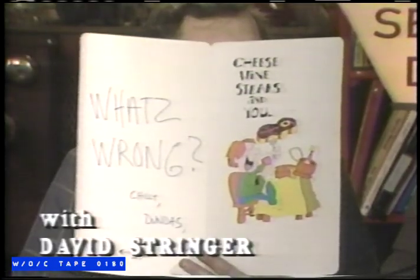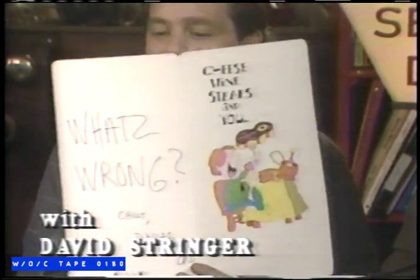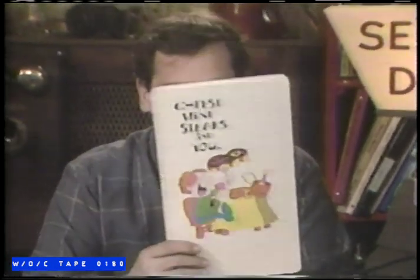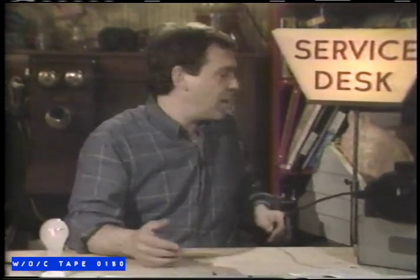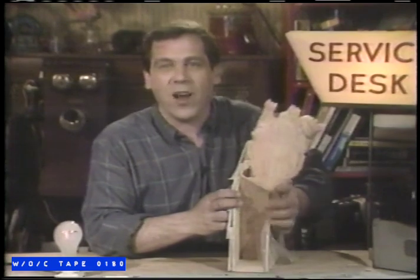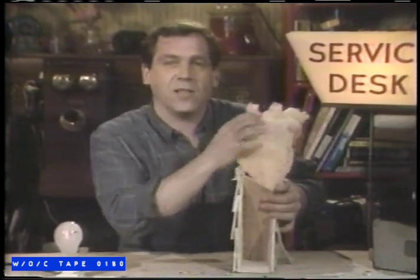A viewer writes: last fall I got a bunch of fiberglass insulation and stuffed it in all of the crevices in my basement. It had no effect. What's wrong? — Chili, Dundas, Ontario. Well Chili, stuffing fiberglass insulation in the cracks had an effect, it's just not the one you had in mind. The cold air that's sneaking into your basement is now cleaner. What you really wanted was an air barrier — you installed an air filter.